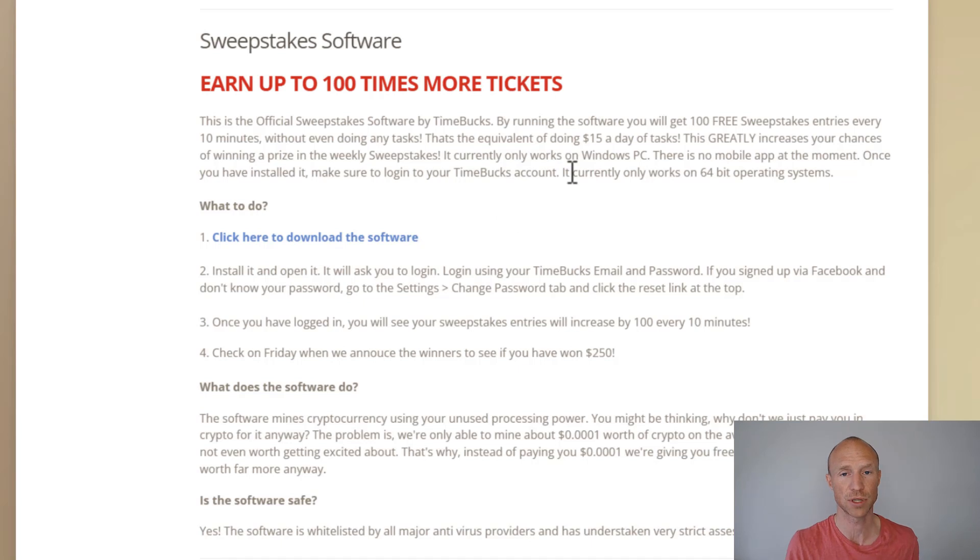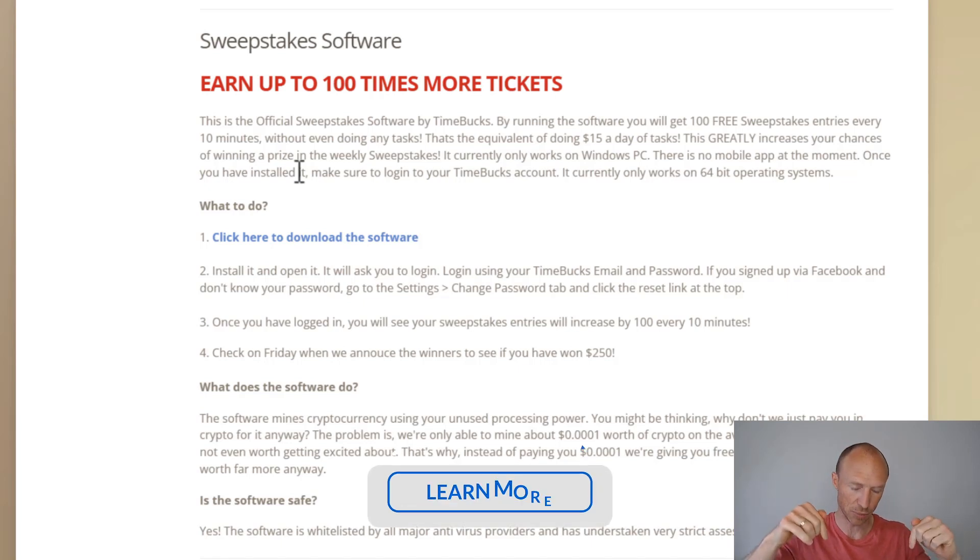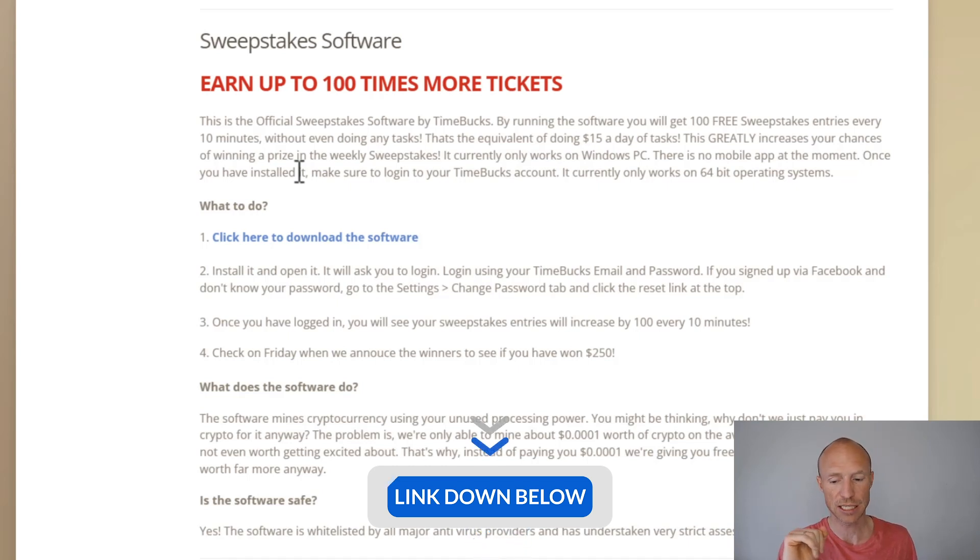You can use Timebox and this option from more or less all countries. Once you download it, you just click it and install it following the instructions. It will usually take a minute or so, and then the software will be installed. You can find it wherever you find your software programs in general — you just need to log in with the account info you use on Timebox. If you're not yet a member, I will leave a link below so you can join easily.